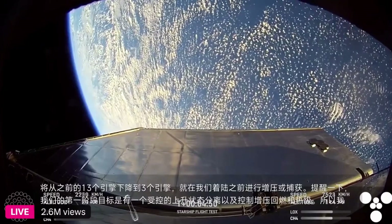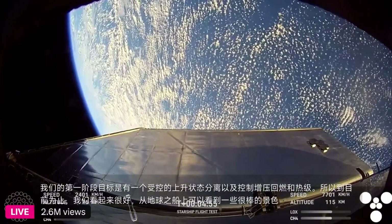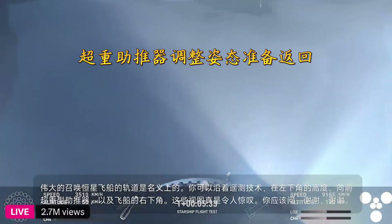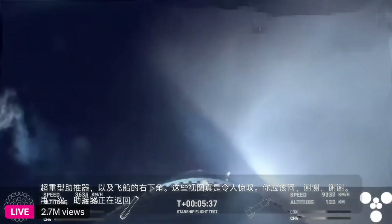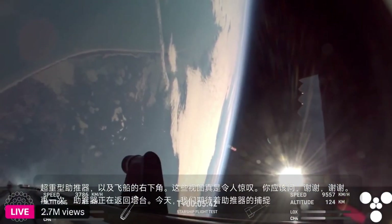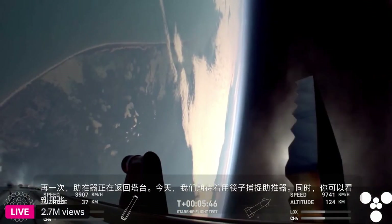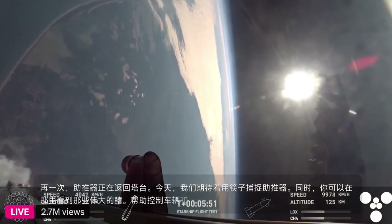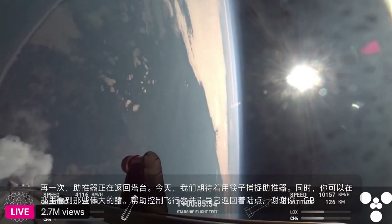Some great views there from the ship of Earth — that looks incredible. The booster is currently making its way back to the tower today. We're looking forward to a booster catch with the chopsticks. And in the meantime, you can see those grid fins there helping to control the vehicle and guide it back to its landing site. Booster FTS is safe.